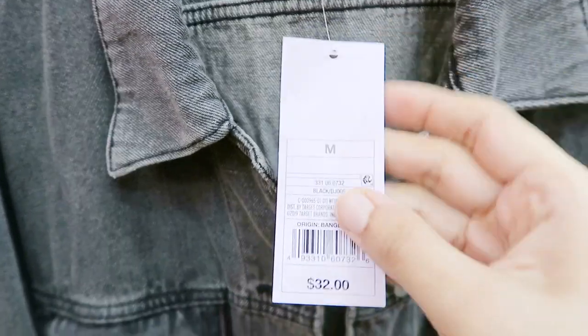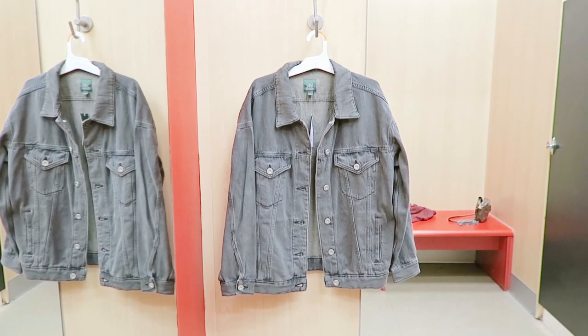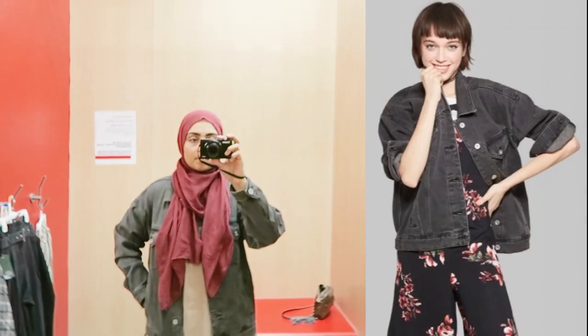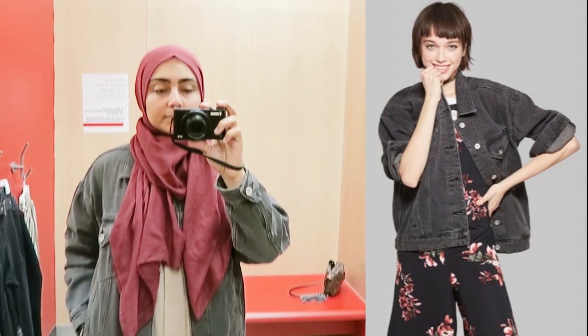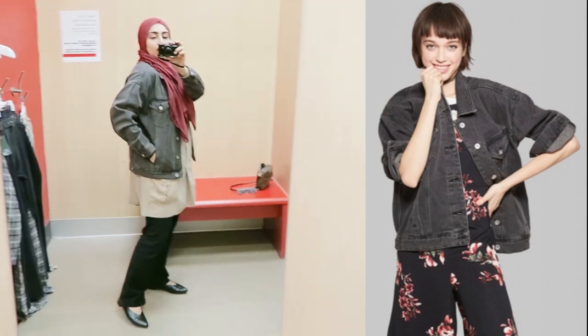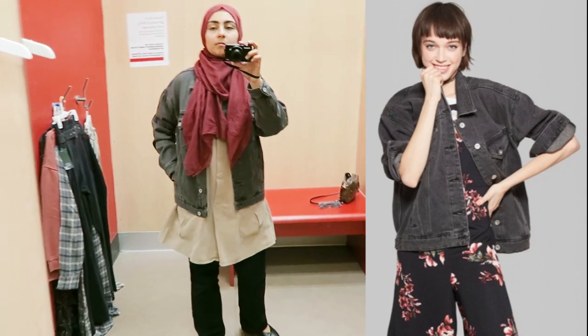Next we have this denim jacket. I got the medium size for $32 — Wild Fable line. It does have a weird length to it and I have this weird love-hate relationship with this jacket. I feel like it would look so cool, and I think I would have gotten it if I lived in a colder climate, but I live in Houston, so I'm not gonna need this at all.